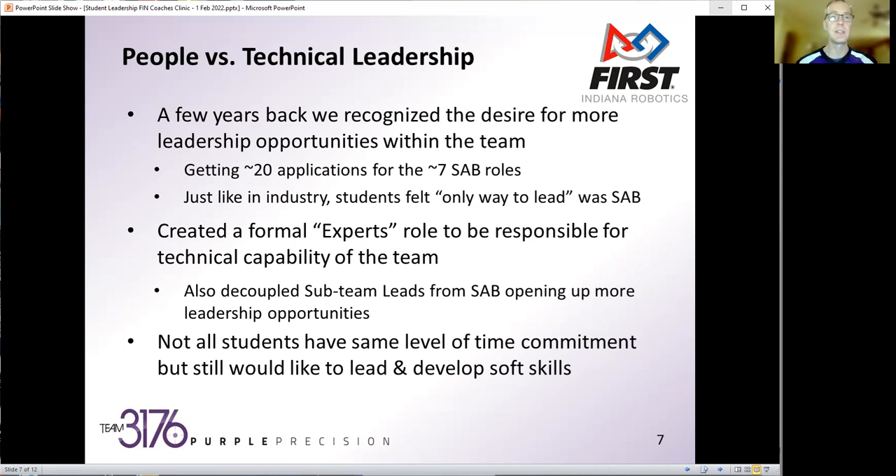In general, our SAB comes to all the meetings and also has a one to two hour meeting once a week, plus a lot of online coordination and extra tasks. We have a motto on our team: find your balance. So being able to find students that want to lead in a way that matches their time commitment is key.